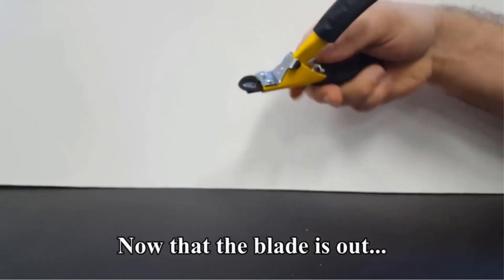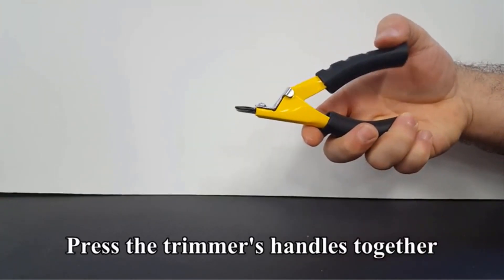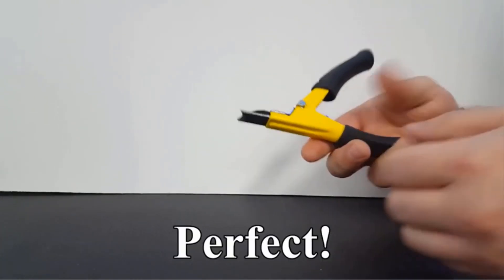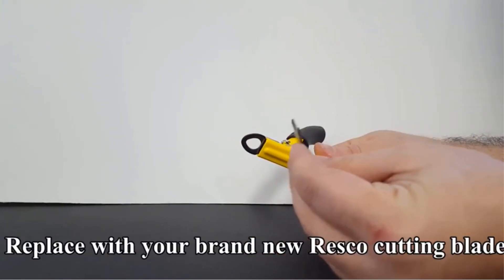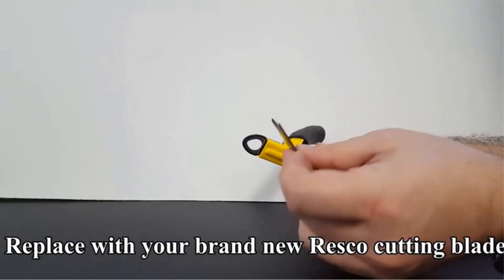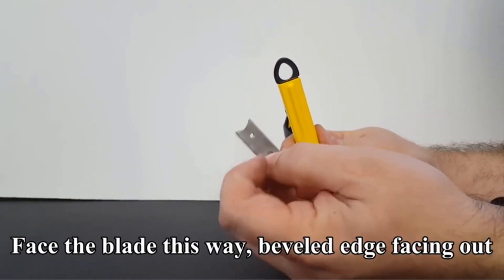These nail clippers cut so fast and cleanly, our pup barely registered the pressure, making what could otherwise be a stressful, drawn-out job a two-minute snap. Available in multiple sizes, there's even a specialized option for tiny pets like ferrets and lizards, and the clipper is properly proportioned for any job.